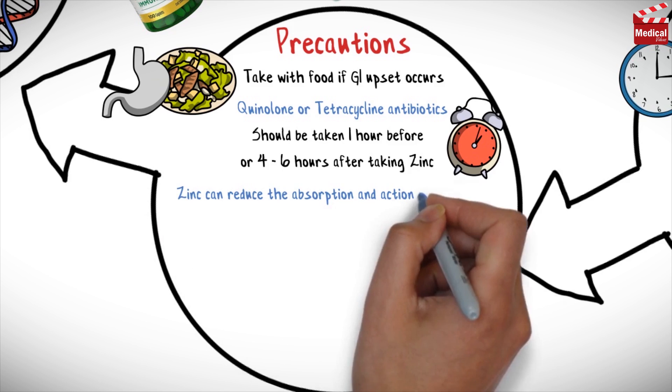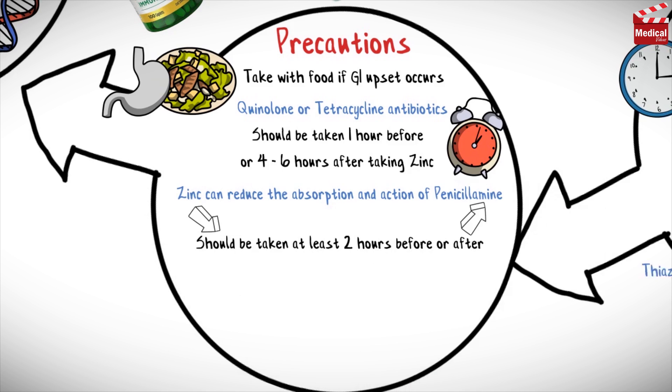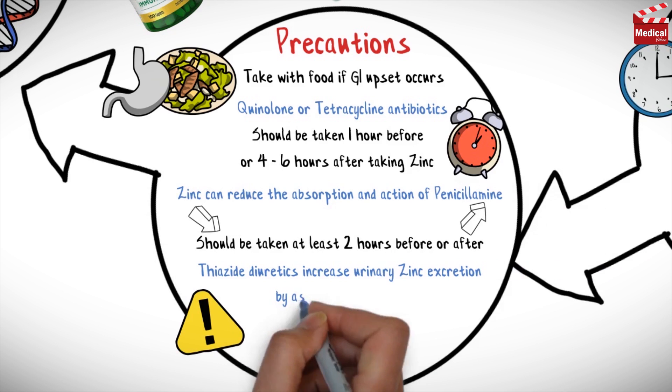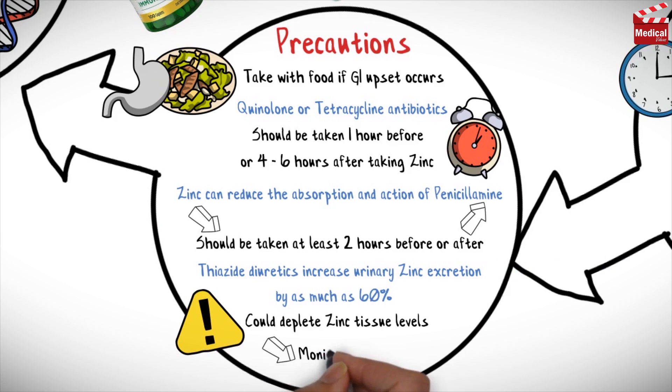Zinc can reduce the absorption and action of penicillamine, so zinc supplements should be taken at least 2 hours before or after taking penicillamine. Thiazide diuretics increase urinary zinc excretion by as much as 60%, so prolonged use could deplete zinc levels. Healthcare providers should monitor zinc status in patients taking these medications.